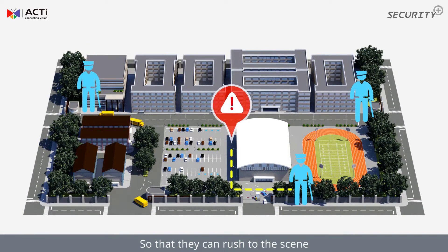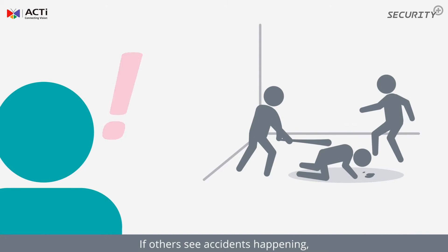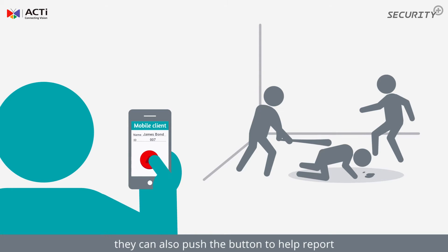Security guards in the control room will be immediately notified. They'll be able to know who reported the incident and exactly where it happened, so that they can rush to the scene. If others see accidents happening, they can also push the button to help report.